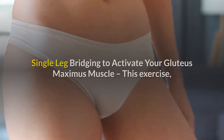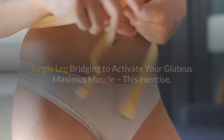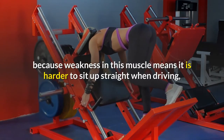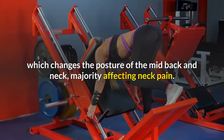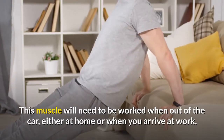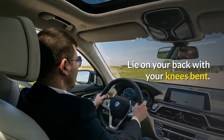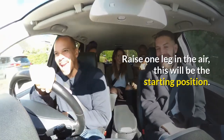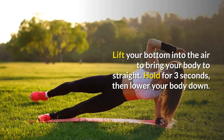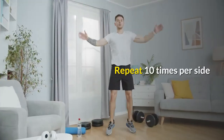Exercise number 4: Single leg bridging to activate your gluteus maximus muscle. Working on the gluteus maximus — the buttock muscle — is very important because weakness in this muscle makes it harder to sit up straight when driving, which changes the posture of the mid-back and neck, majorly affecting neck pain. This muscle will need to be worked when out of the car, either at home or when you arrive at work. Lie on your back with your knees bent. Raise one leg in the air — this will be the starting position. Lift your bottom into the air to bring your body to straight. Hold for 3 seconds, then lower your body down. Repeat 10 times per side.